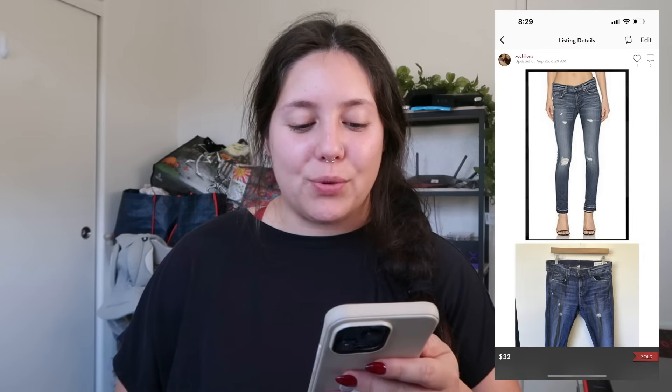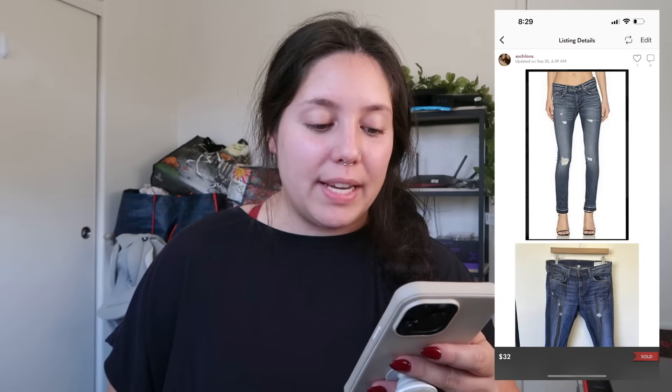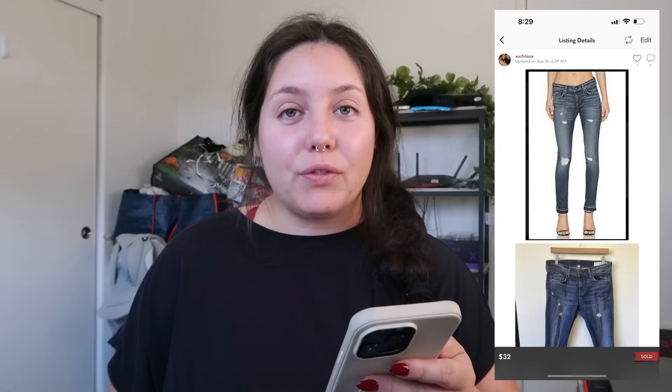Next item that sold on Poshmark were these Dragonbone Dre 10-inch skinny low-rise jeans, size 28. I found these at the bins a while back in January and they sold for $32. I profited just around $22.